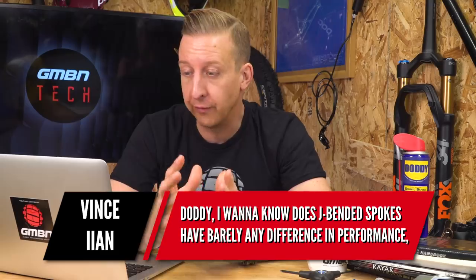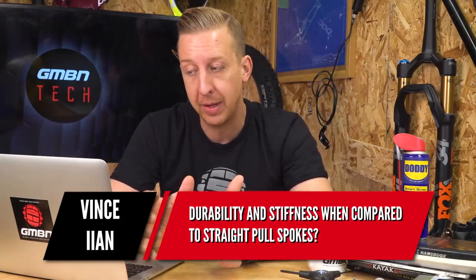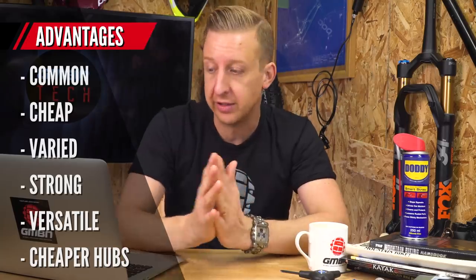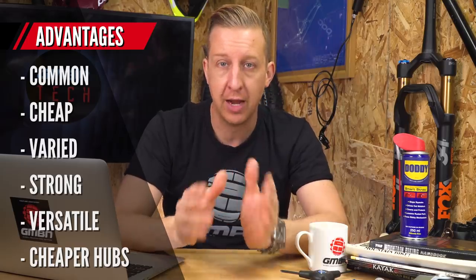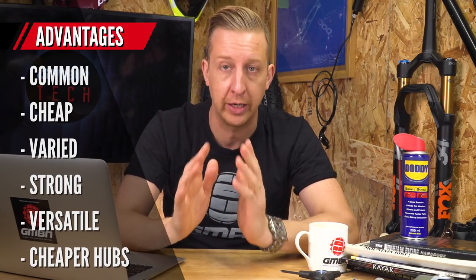Next up is a wheel-related question from Vince Lam: do J-bend spokes have any difference in performance, durability, and stiffness compared to straight pull spokes? A quick rundown of advantages and disadvantages of each type. The J-bend is a spoke with a 90-degree bend at the top where it hooks into the hub, whereas the straight pull is literally completely straight. Both have threads on the end where they screw onto the nipples that hold them onto the rims. J-bend advantages: they're common — you can get them anywhere. If you're touring or traveling and you break some spokes, any bike shop can get a spoke that will fit your bike, even cut down a longer one, re-thread it, and you're good to go.